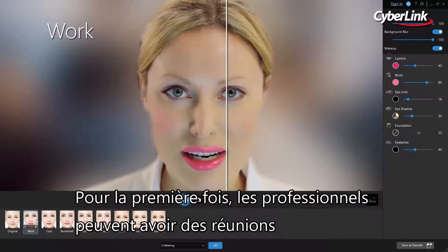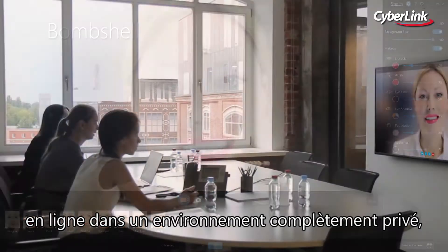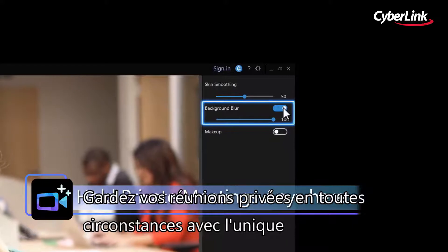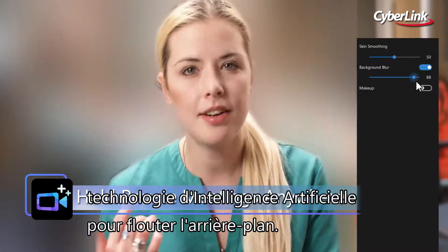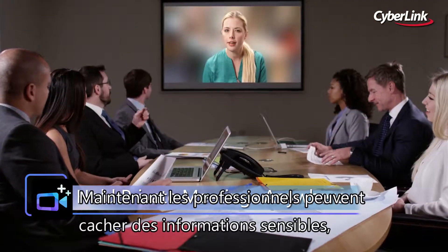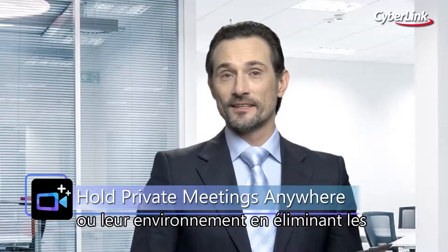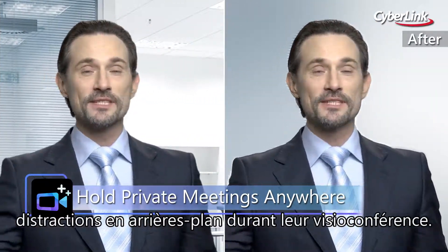For the first time, business professionals can hold online video meetings in a completely private environment while also looking their best. Keep your meetings private at all times with state-of-the-art AI-powered Background Blur technology. Now business professionals can hide sensitive information or their surroundings from prying eyes and eliminate any unpleasant background distraction during their video calls.